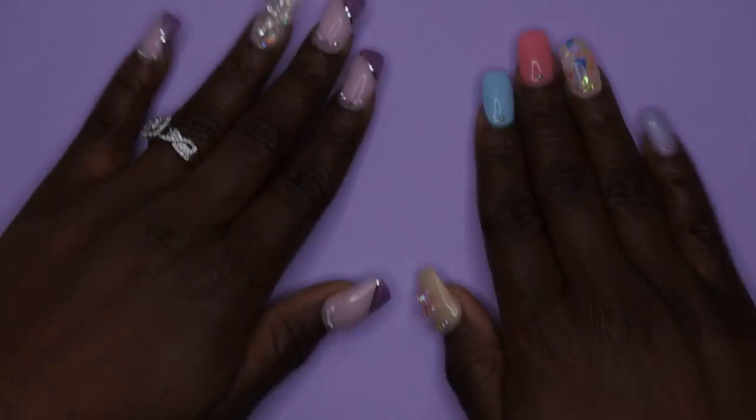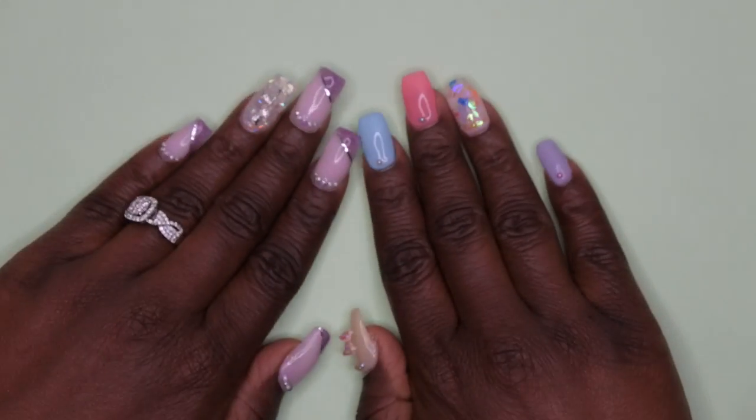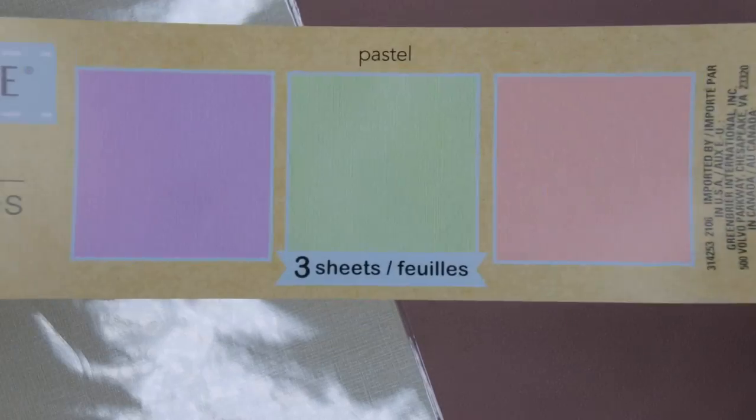They also had three-packs, so let me open these up and show you what those look like. This first pack is the pastel collection — there's a beautiful lavender purple background that goes really well with these nails. We also have a beautiful green background, great for Easter or St. Patrick's Day, and a vibrant pink color. Really loving all of these.